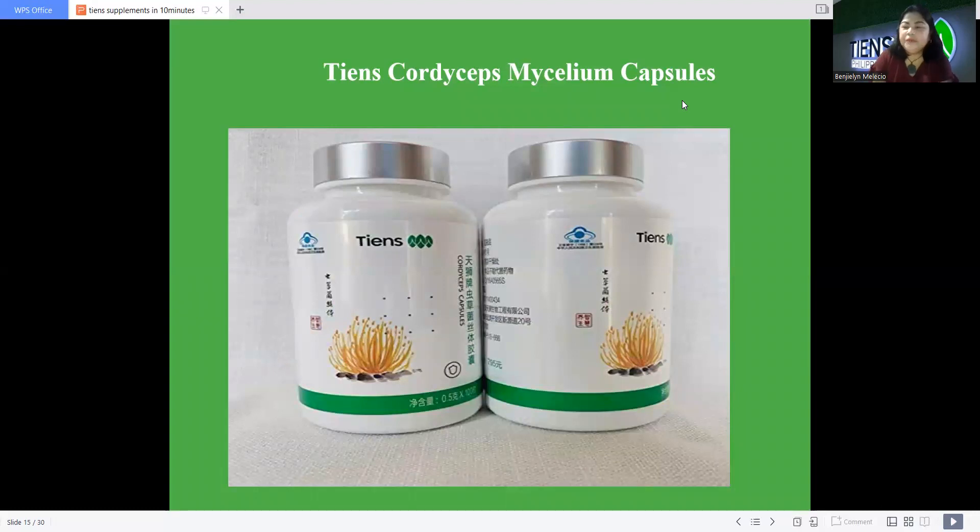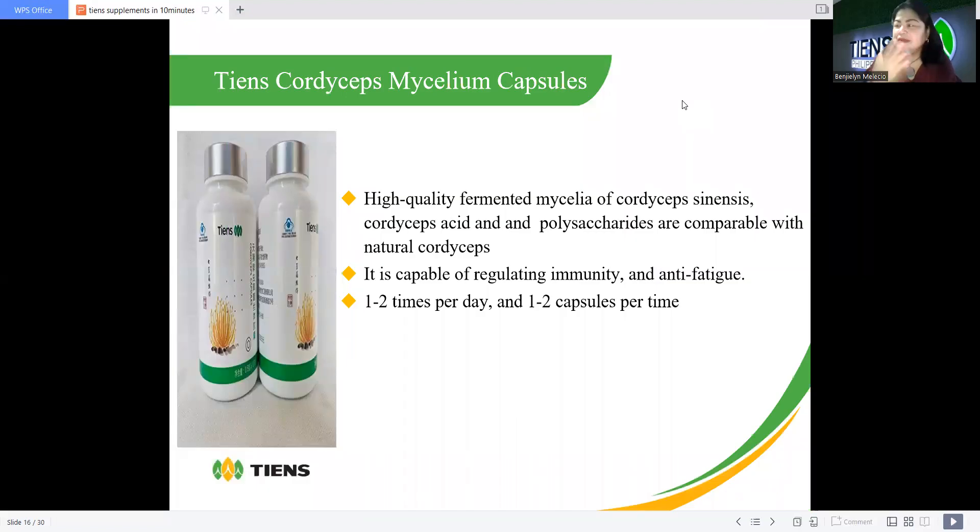This is the Chen's Cordyceps Mycelium capsule — in some countries called Moon Cord, or simply Cordyceps capsule. It is good because it can really boost our immune system. This is high-quality fermented mycelium of Cordyceps sinensis, containing cordycepic acid and polysaccharides, comparable with natural cordyceps. It is capable of regulating immunity and anti-fatigue. Dosage is one to two times per day, one to two capsules each time. This is one of the best supplements I've taken here at Chen's — it really boosts the immune system and helps with good immunity and stamina.